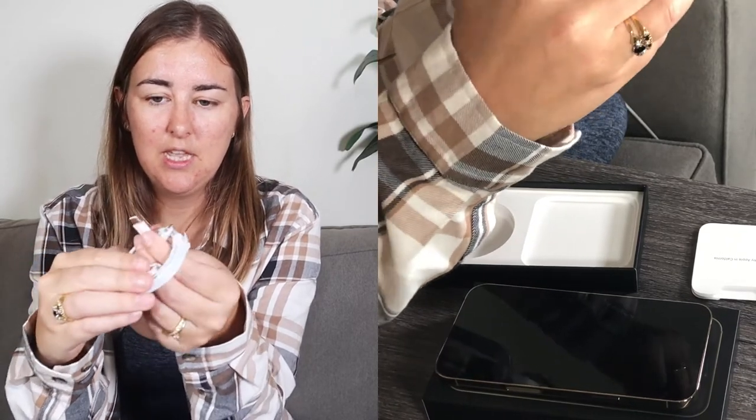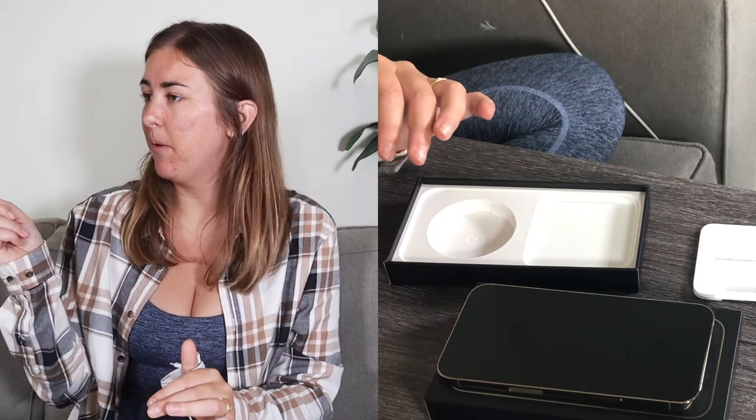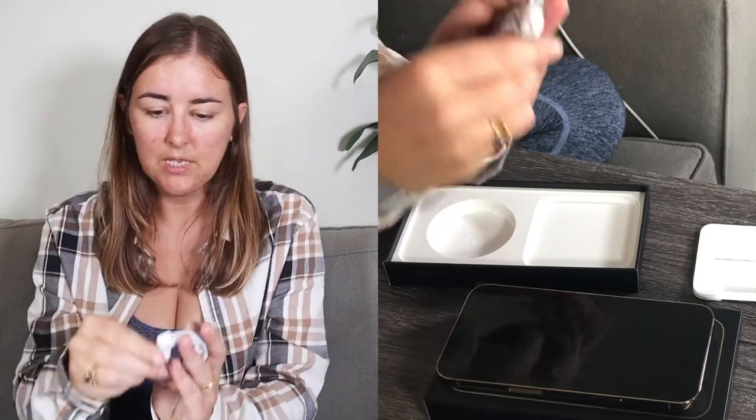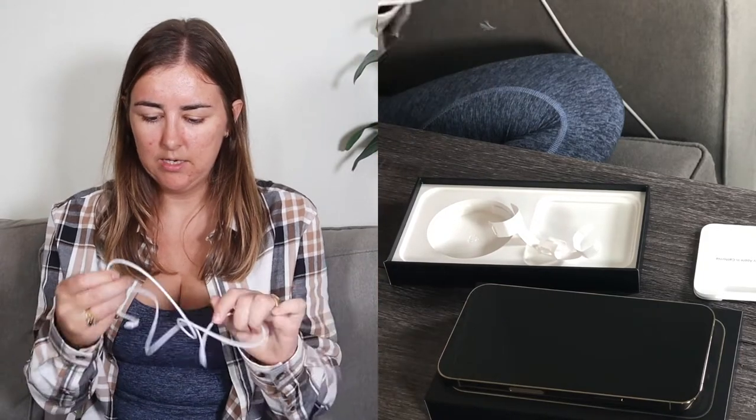Basically it's a phone charger on one side and USB-C on the other, so you can plug it into your Mac and charge your phone that way. That's actually really useful because often I'm sitting working and my phone is out of battery — now I can just plug it into my computer. So I'll keep the USB-C cable out and put the rest back. It's quite long as well.